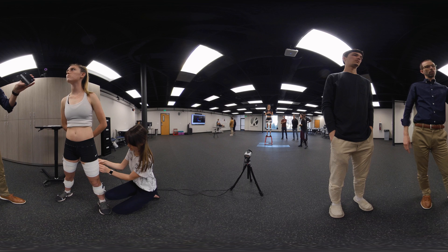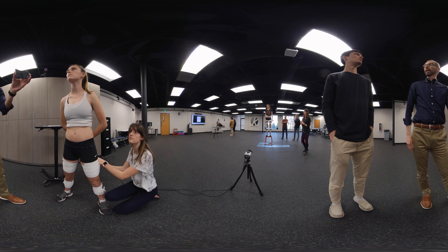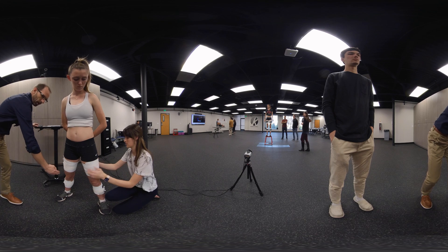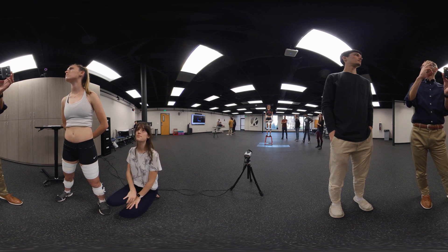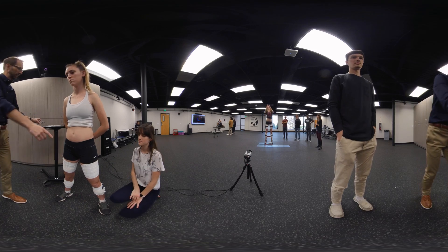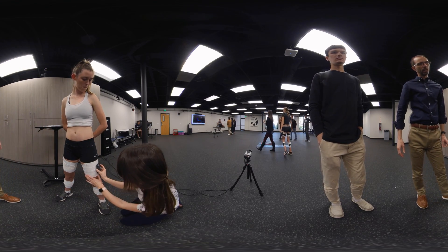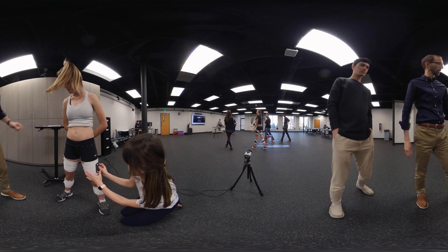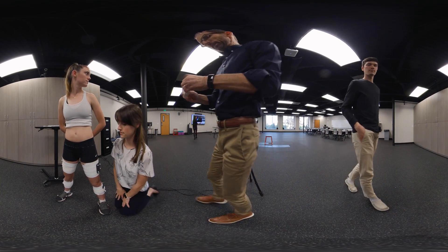At the marker station we have a couple of students who are learning how to place their markers. These markers are important to place at specific anatomical locations because that's how we track what movement is occurring. The marker placement is incredibly specific, so we work with our students to teach palpation techniques and then how to identify these important landmarks to put the markers where they need to go so we can track lower extremity movement.